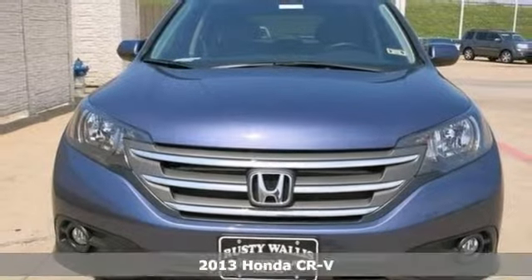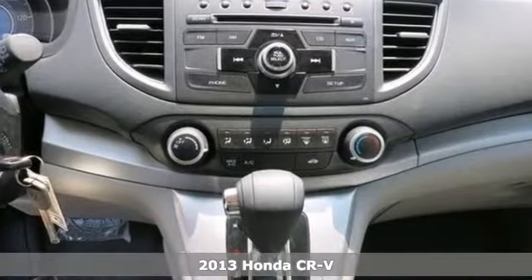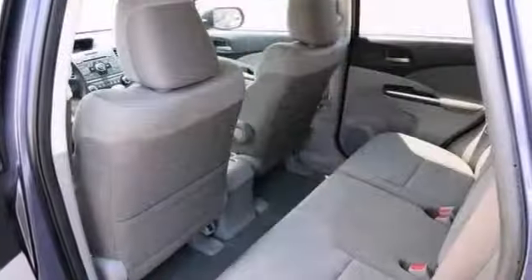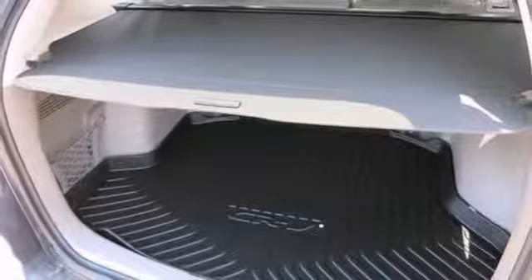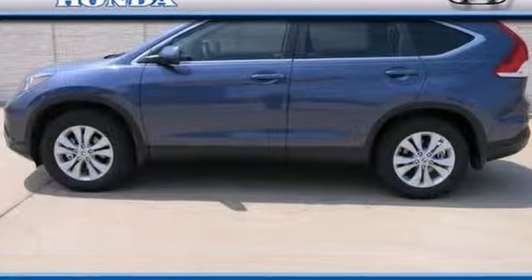You can't go wrong with this 2013 Honda CR-V. Some manufacturers cut corners to save money, but Honda didn't try to shave off a single penny when building this excellent CR-V. With a CD player, multi-function steering wheel and a backup camera, it's bound to sell fast. Don't miss out. Come take a look today.